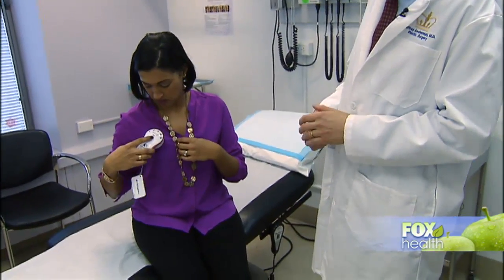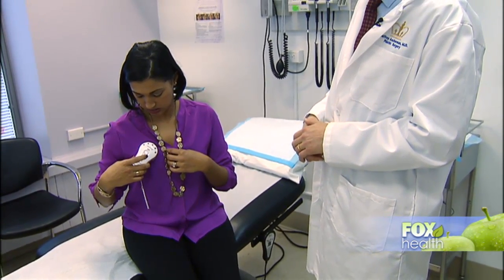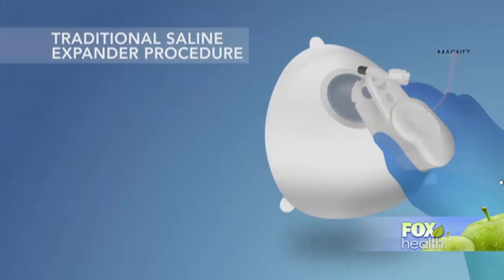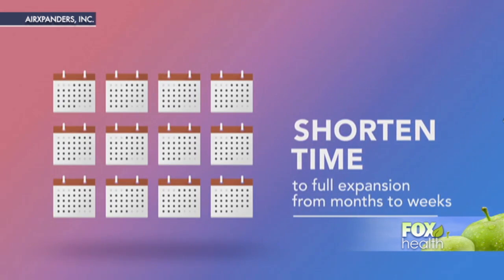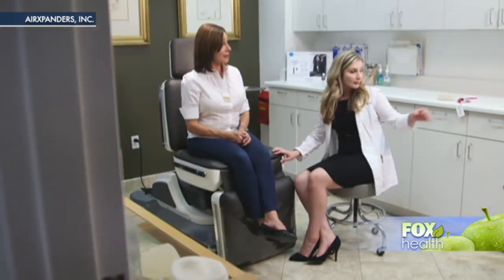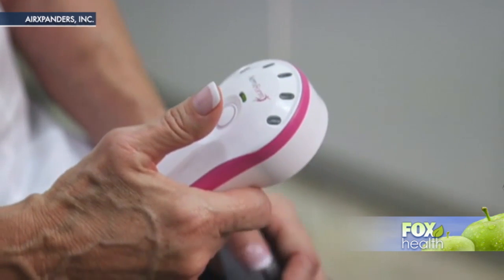Using it was very easy. It was just holding the remote control, waiting for it to find the signal, and once you found the signal you'd press it on and it would light up — and that's one dose being done. The study found women who had the saline injections took about 45 days to finish, whereas it took only 21 days with Aeroform. Luenses says it wasn't painful and compared it to going to the gym after months off.